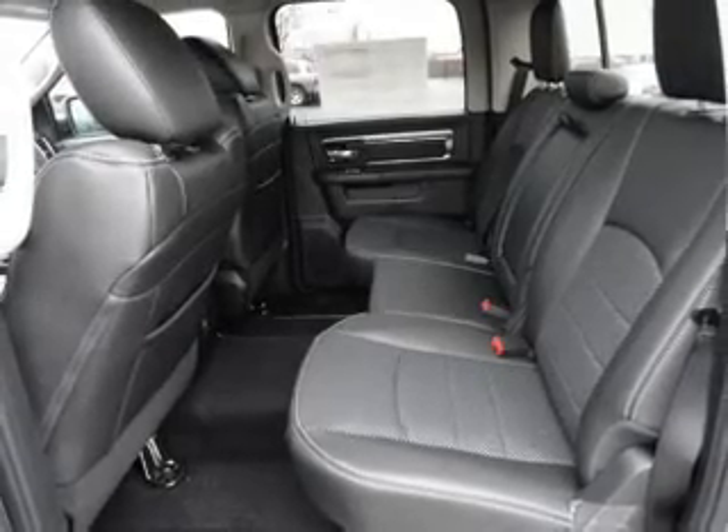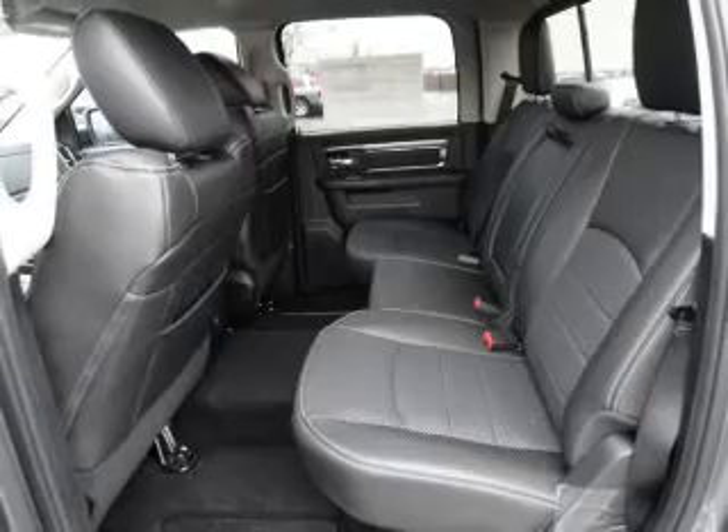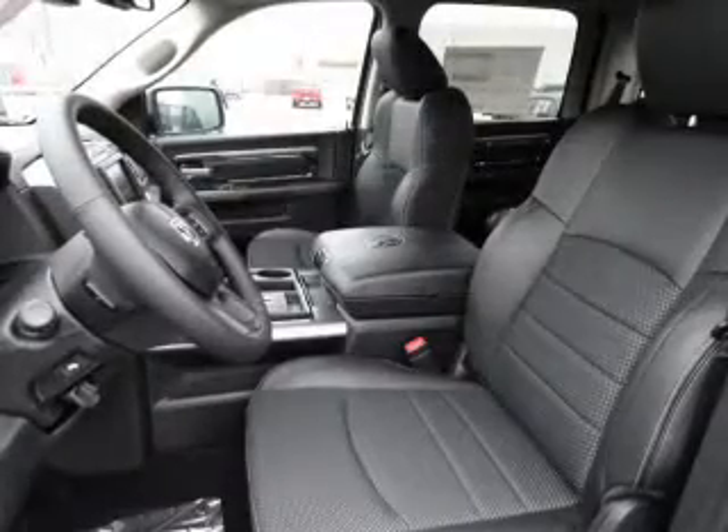Keyless entry, power door locks, power windows, cruise control, Bluetooth wireless, an AM-FM stereo, and a satellite radio.